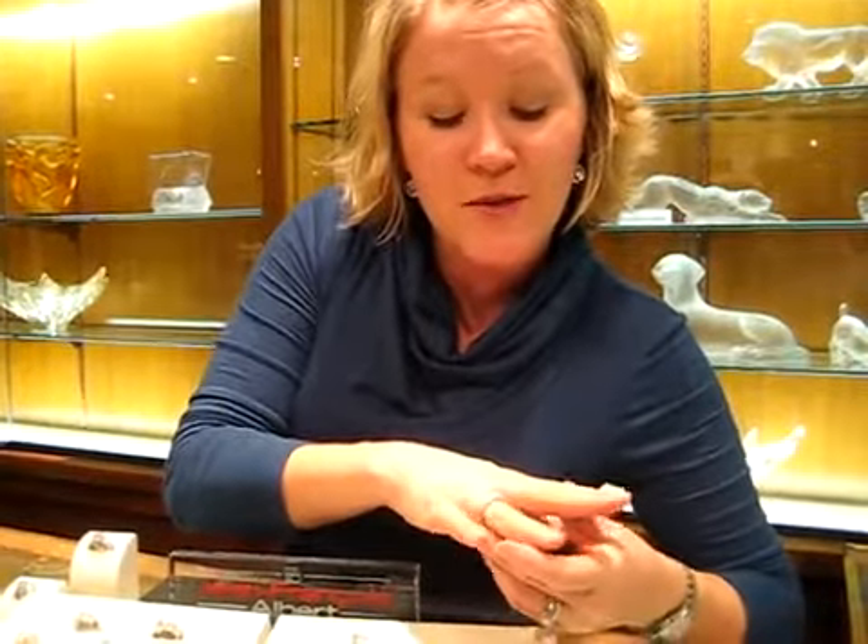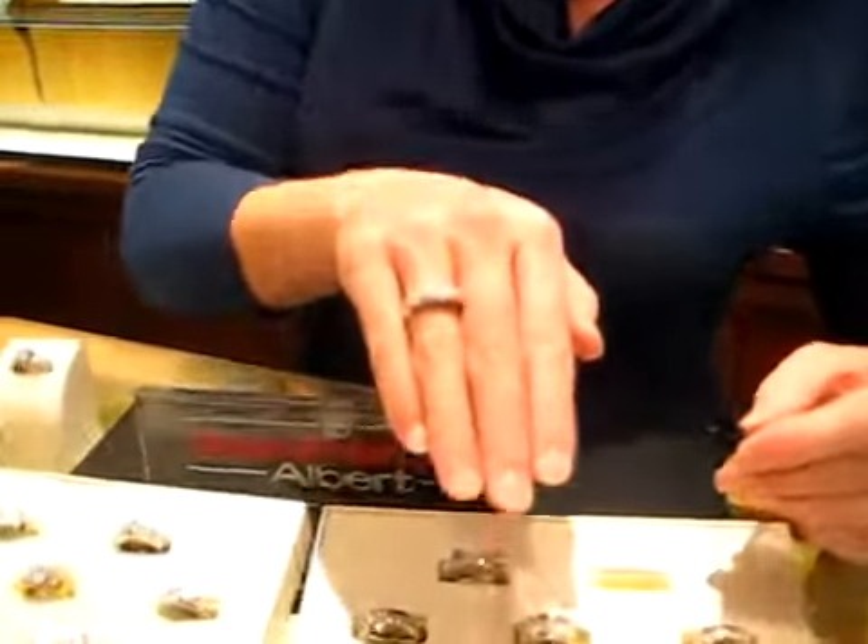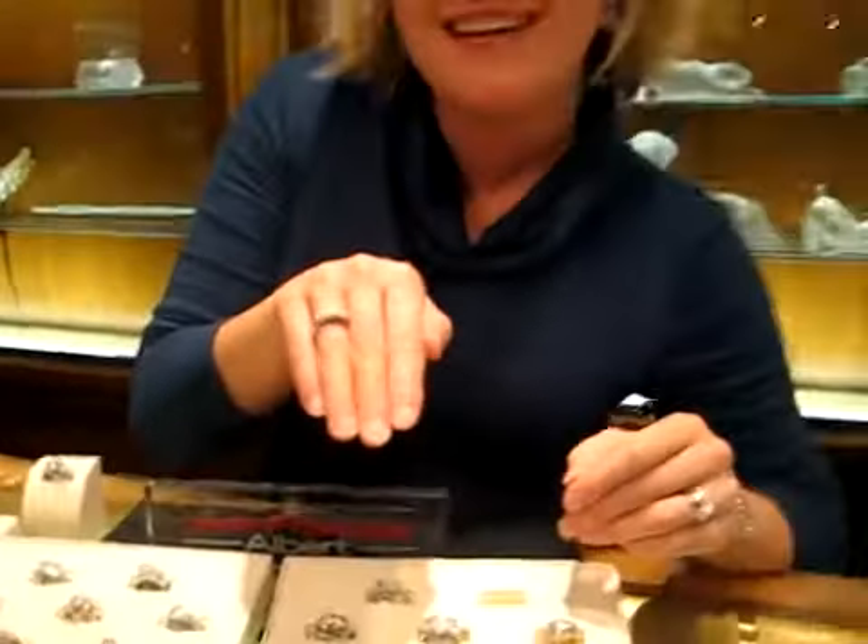Just make sure when you come to try on your rings, it's best to get a manicure and not end up like me. Or me.